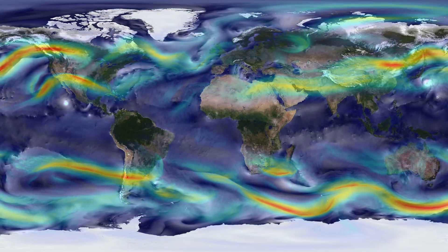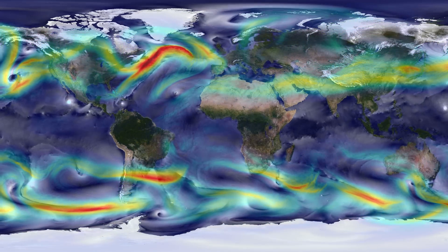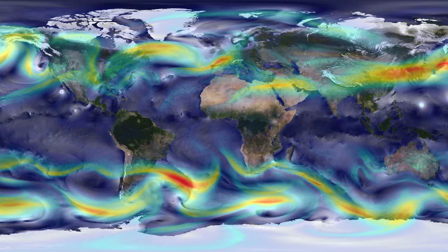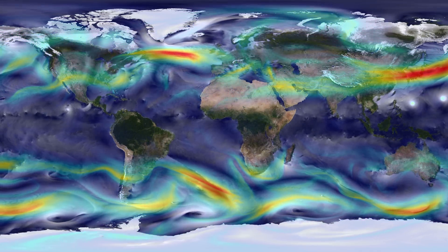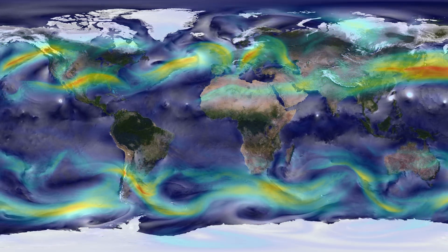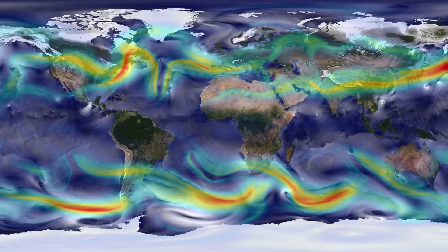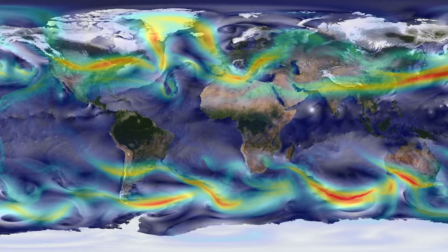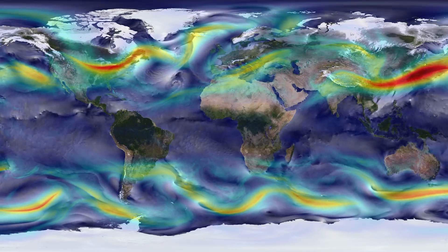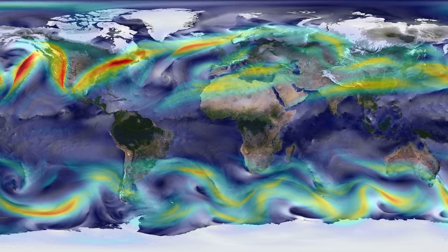Recent studies predict that as the oceans continue to get warmer, they will release their heat in ever more powerful and more frequent storms. As this virtual planet shows, Earth's climate engine has a dazzling array of moving parts: wind patterns and sea currents, tides and terrain that together help equalize temperatures around the globe.